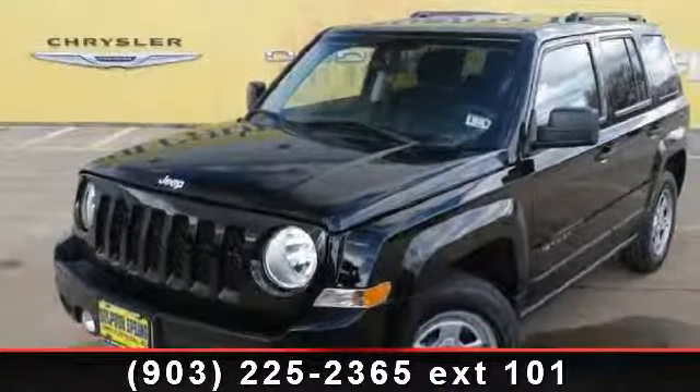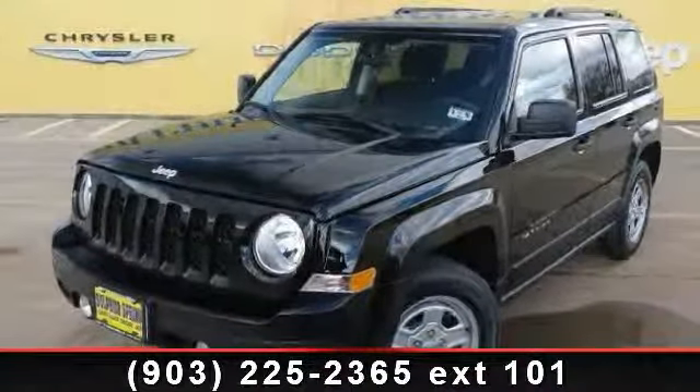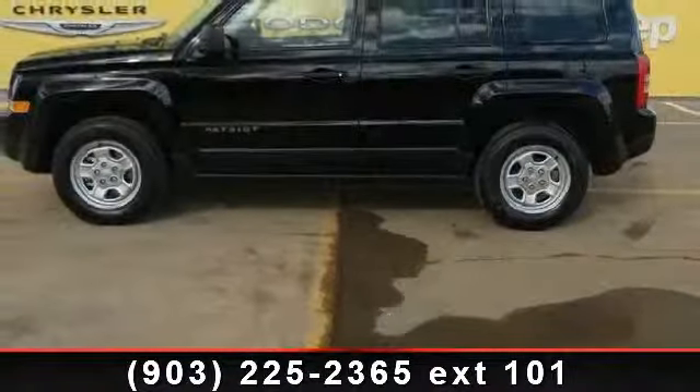Arrive in style with this 2013 Jeep Patriot Sport. If you are looking for a first-rate auto, this one could be yours today.